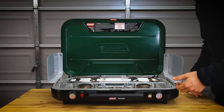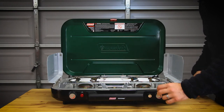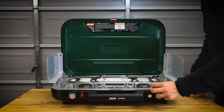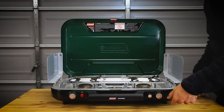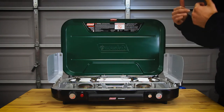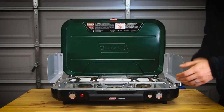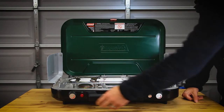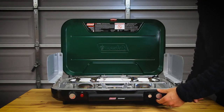Where this stove really rocks is the light-up procedure. Compared to a white gas stove where you need to prime the tank with fuel, pressurize it, pre-soak, light up with a lighter, leave it in the up position for a minute, turn it down, and watch the flame to make sure it's not sputtering — all that stuff.